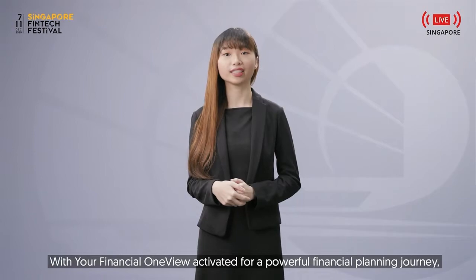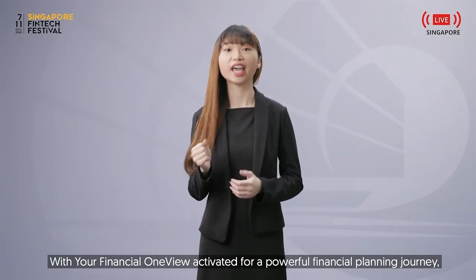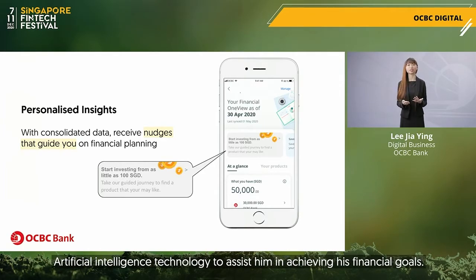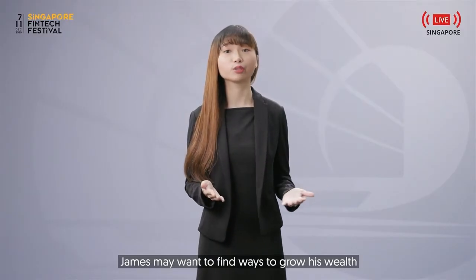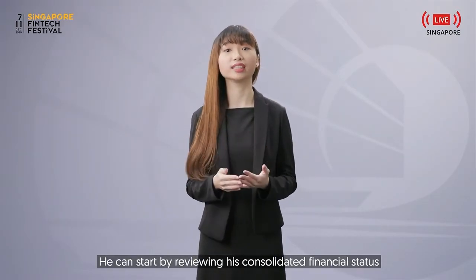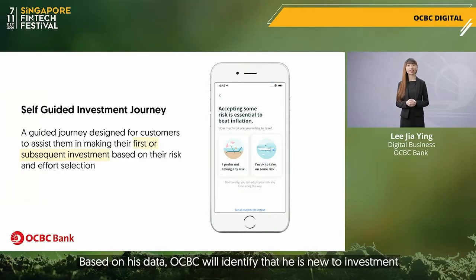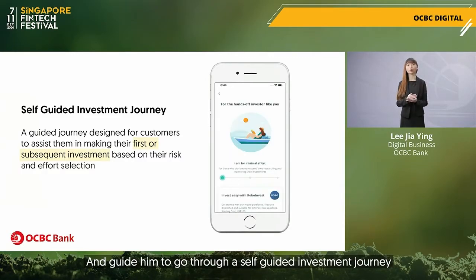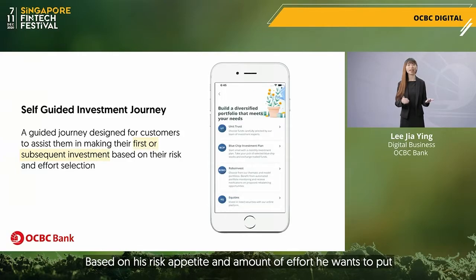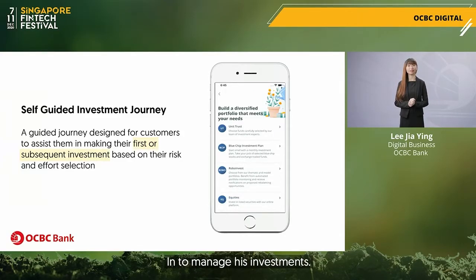With your Financial OneView activated for a powerful financial planning journey, James will receive personalised insights generated using artificial intelligence technology to assist him in achieving his financial goals. James may want to find ways to grow his wealth but may not know how to start. OCBC will identify that he is new to investment and guide him through a self-guided investment journey so that he can make an informed decision based on his risk appetite and amount of effort he wants to put in.